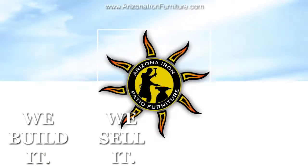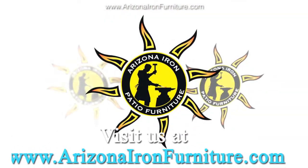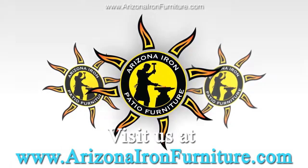We build it, we sell it, and we guarantee it. Visit us at www.arizonaironfurniture.com.